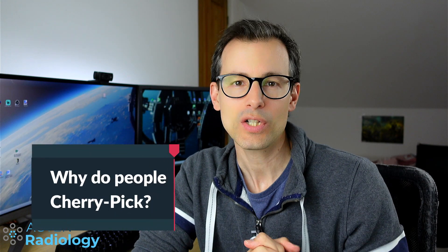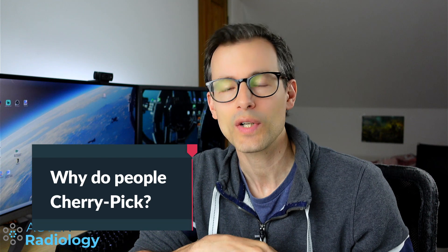Why do people actually do cherry-picking? There are many reasons. For example, if you are in a system where you have to read a lot of studies, it may be more efficient for you to read three knees instead of one heavily operated lumbar spine MRI with infection — because that single study takes a lot of time. Another reason might be that you're not very familiar with the topic, like a Charcot foot MRI, which not all MSK radiologists get to see very often. So people just skip over that study.